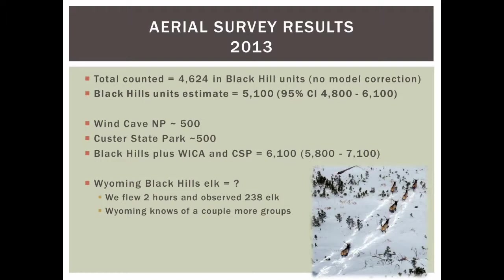We share elk with Wyoming — part of the Black Hills Forest Service property extends into Wyoming. Ideally we would survey jointly, but Wyoming didn't have time, money, or staff. We did count a couple hundred animals over there briefly. The 5,100 figure covers South Dakota units only. For the forage discussion that follows, we use this 5,100 number since we're looking at forage on Forest Service land within our hunting units, not the parks.